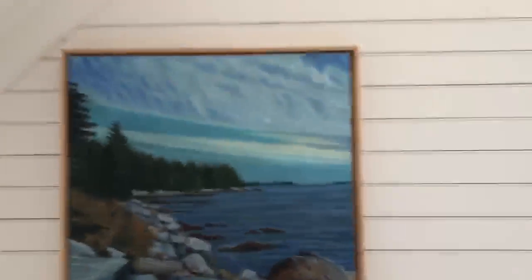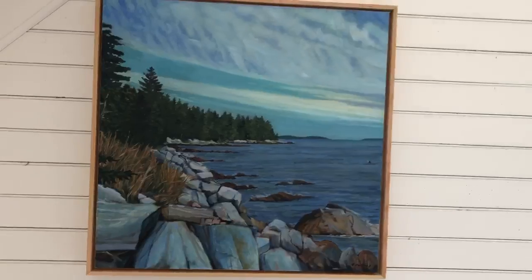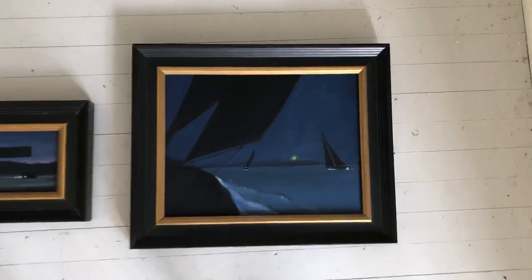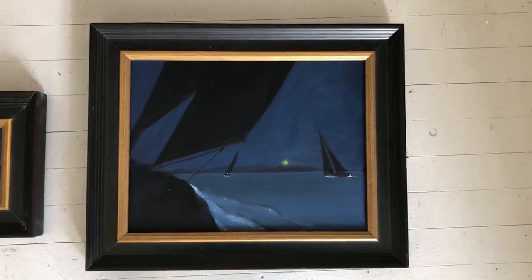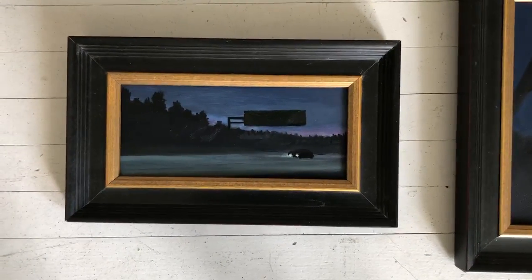There's a 24 inch by 24 inch oil on canvas painting of the East Bay. There's an oil on canvas framed painting, a night painting called Night Race, and another night painting called Sketch called Route 95.